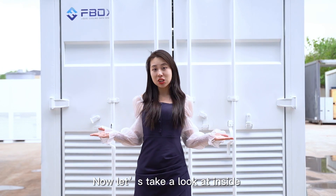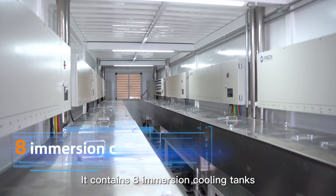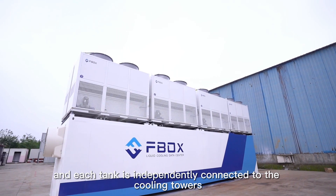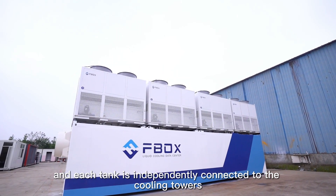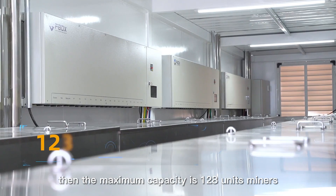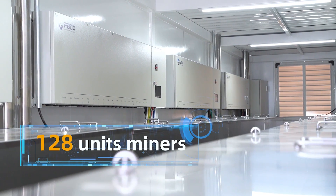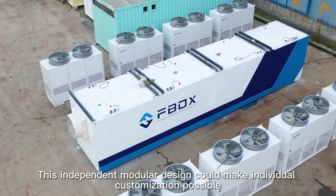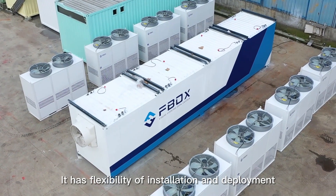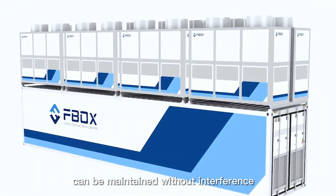Now let's take a look inside. It contains eight immersion cooling tanks, and each tank is independently connected to the cooling towers. Each tank can accommodate 16 miners, so the maximum capacity is 128 mining units. This independent modular design makes individual customization possible, with flexibility of installation and deployment, and can be maintained without interference.